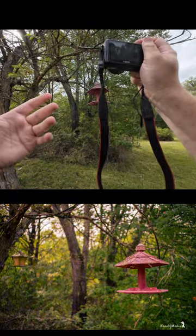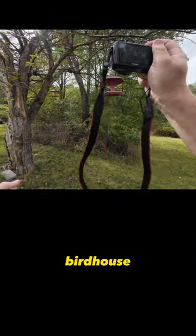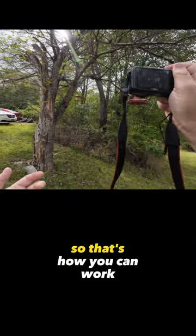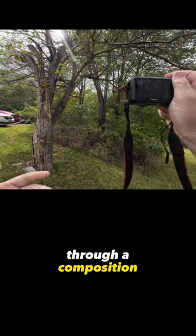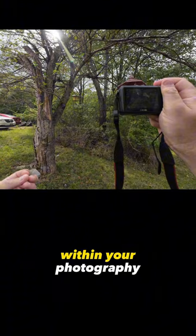Why is one of them broken? Why did I choose to shoot it that way? What happened to this birdhouse? It tells more of a story. That's how you can work through a composition and look for other elements that might help you tell more of a story within your photography.